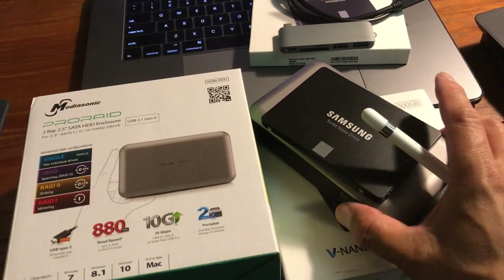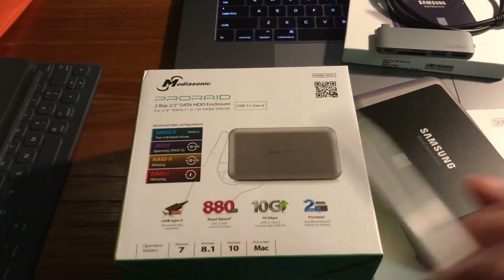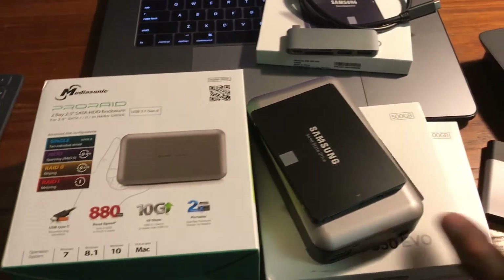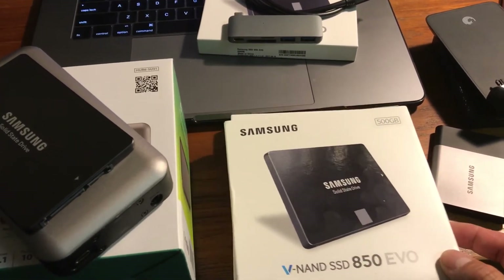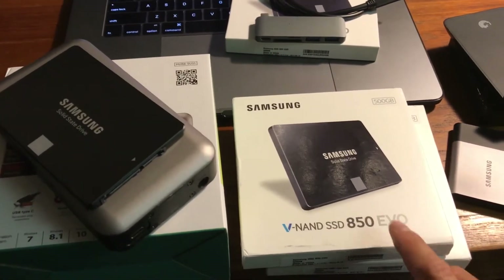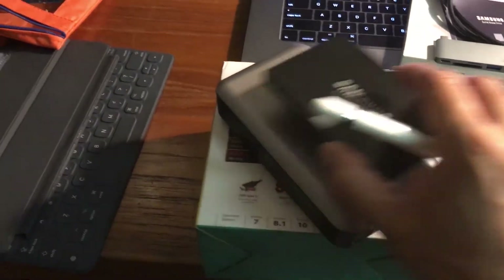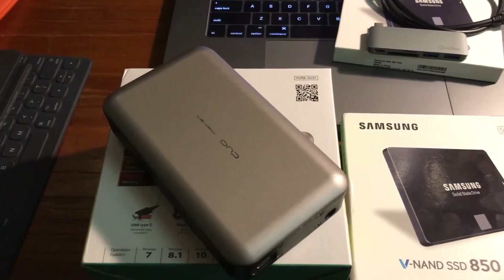When you use RAID 0 — combining two drives together like these Samsung SSDs in stripe mode — you will get 800 megabytes per second if you have all the right pieces. The Samsung EVOs are $139 each at NewEgg, Amazon, and B&H. I got mine at B&H. The RAID enclosure is $60, so the total is $338.